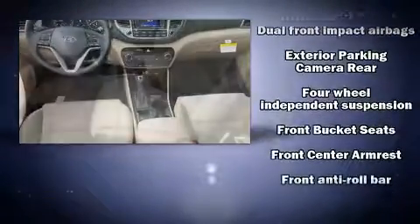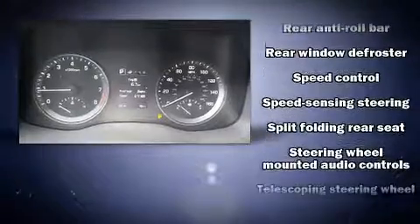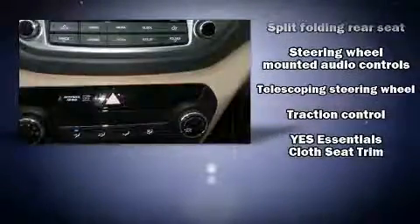Heated door mirrors and one-touch window functionality, along with a premium sound drive featuring six speakers, provide you and your passengers a sensational audio experience. Side curtain airbags supplement the rest of the safety network, ensuring you and your passengers top-tier protection.